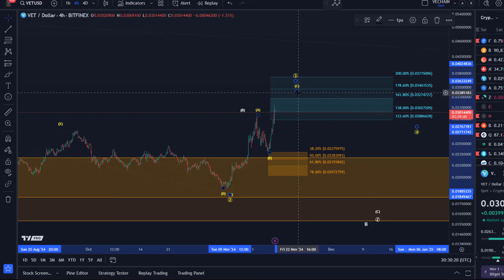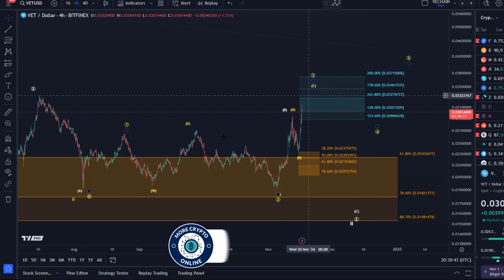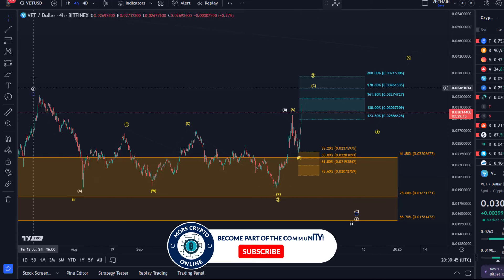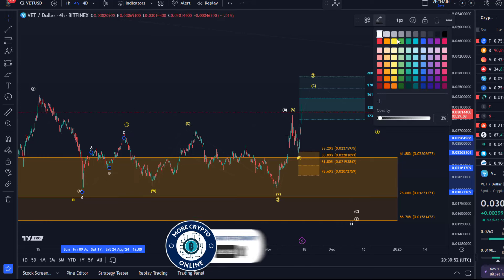This is how I track it — as a diagonal pattern in which we've seen waves one and two complete. This could be a third wave, and then we should see another four and five ideally. It's important to understand that we are likely still in the third, and this is an ABC structure because wave one was also an ABC structure. So we're dealing here with what we would call in Elliott Wave language a diagonal pattern.